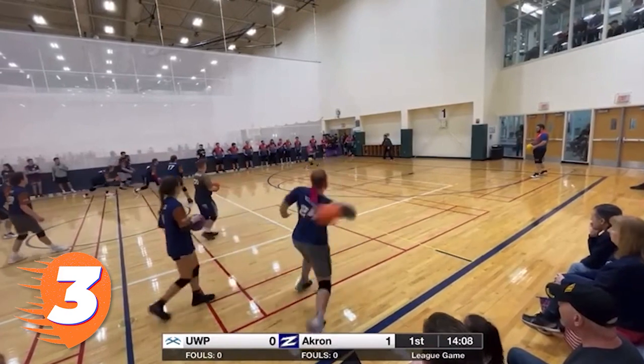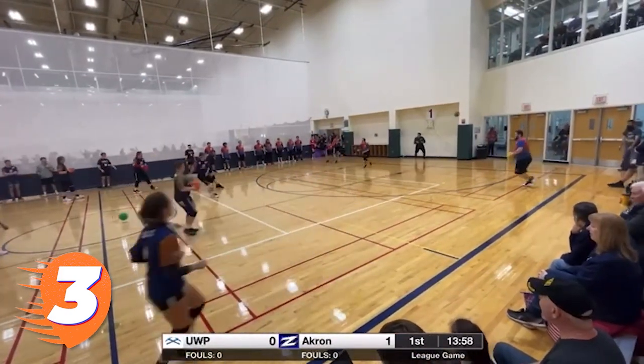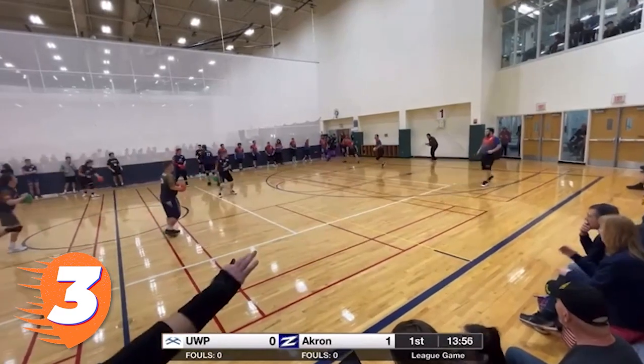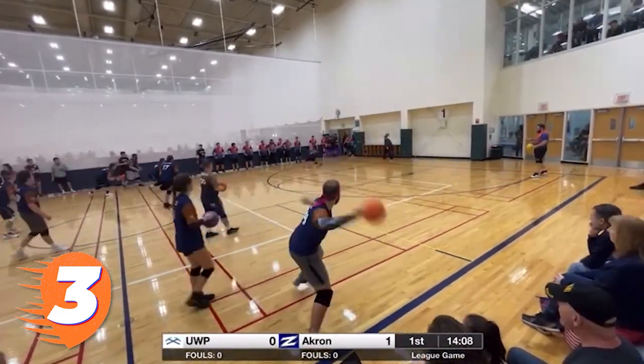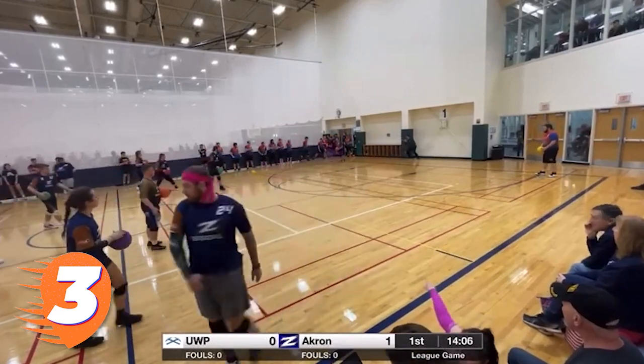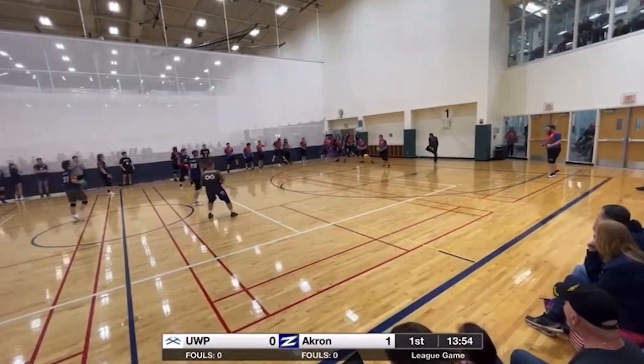Kicking off our top 3 is Pioneer Nicholas Stotts with not one, not two, but three big catches off of some of Akron's best arms. This would be just what the doctor ordered for UWP to take this point from the Zips on their home court.